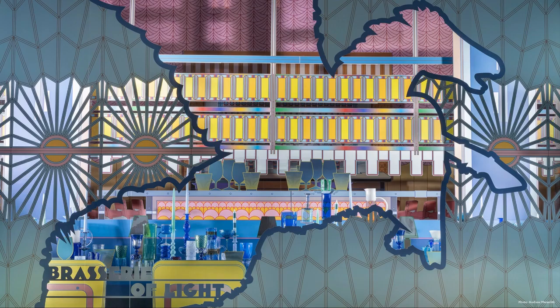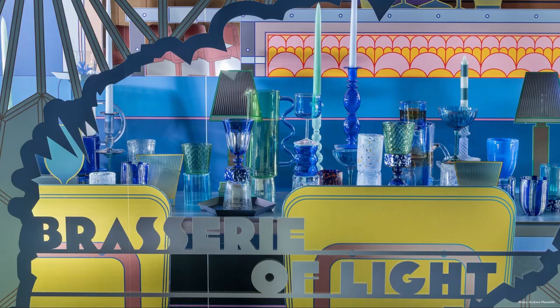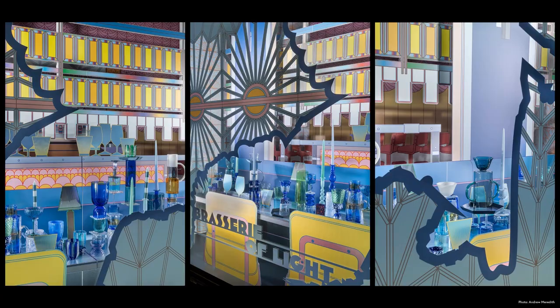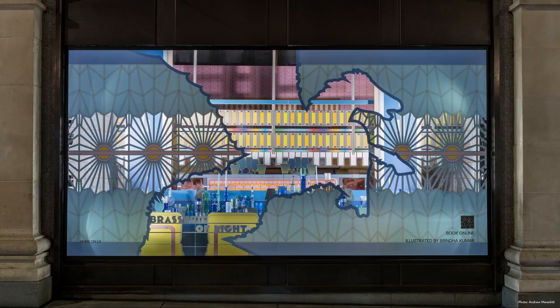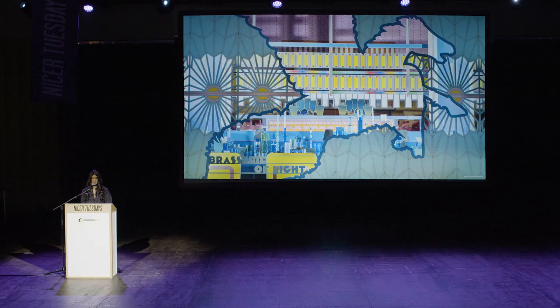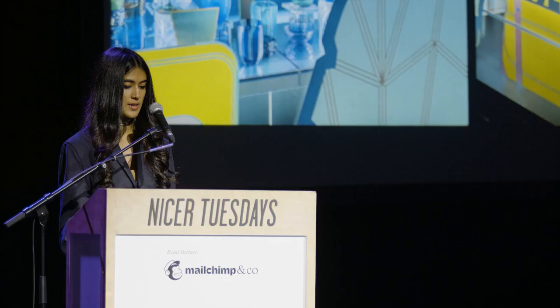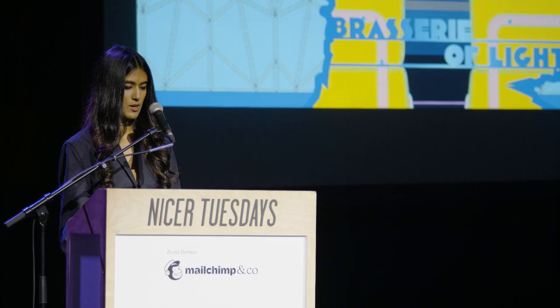And these were the final results. This is the Brasserie of Light window. Inspired by the Damien Hirst crystal pegasus in the restaurant, my intention was that the outline of the pegasus placed in the foreground would act as an inviting restaurant scene behind. The illustration is heavily embellished with patterns seen throughout the actual restaurant in a section display of varying perspective.